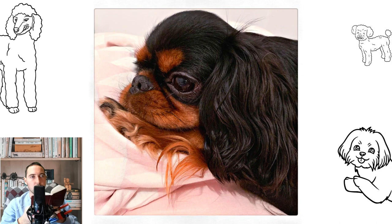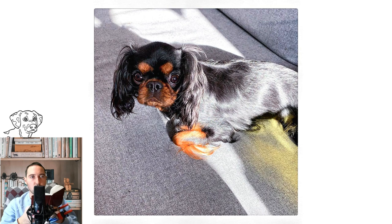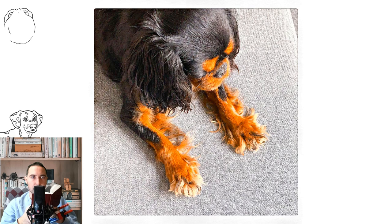The American Kennel Club has two classes: English Toy Spaniel and English Toy Spaniel, while in the UK, the Kennel Club places the breed in a single class. Under the Fédération Cynologique Internationale groups, the King Charles is placed in the English Toy Spaniel section within the companion and toy dog group, along with the Cavalier King Charles Spaniel.